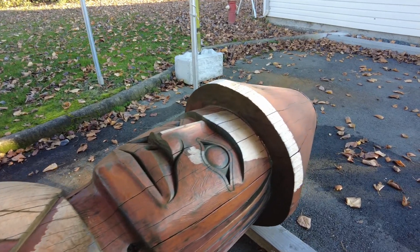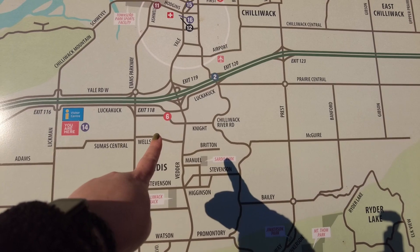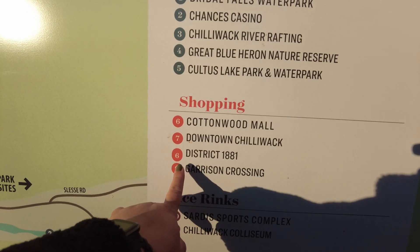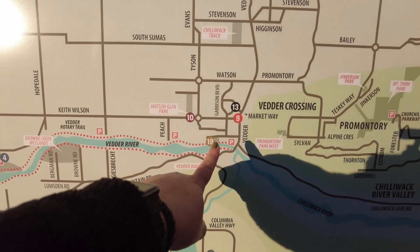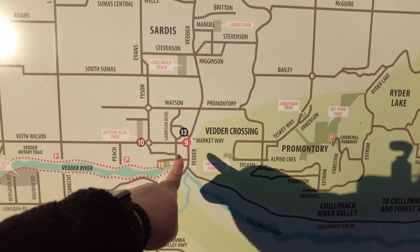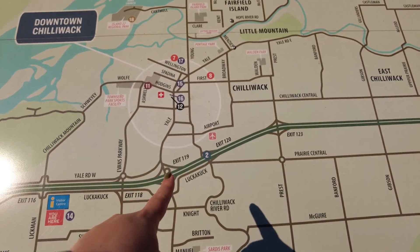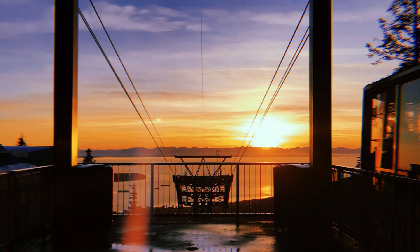It looks so cute in there — like a little western town. I wonder when it's open. It's definitely closed now. Chilliwack Agri-Fair, August 11th to 13th. Tons of parking here, this parking lot area is huge. This is Chilliwack Heritage Park. They're doing some kind of BMX racing in here — I don't know if they're just practicing or if it's a competition, but you can really hear them in there.